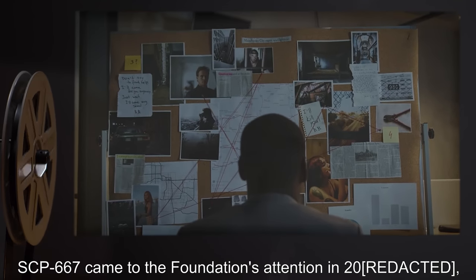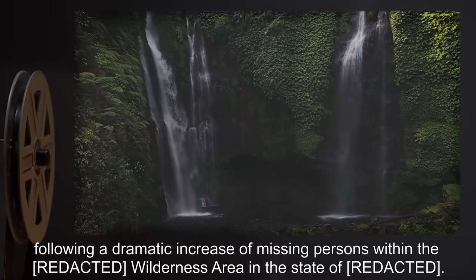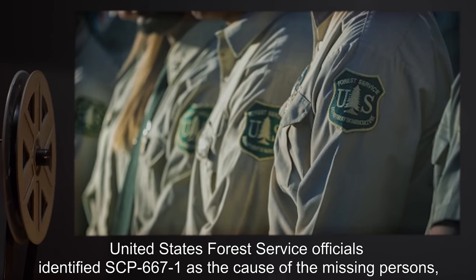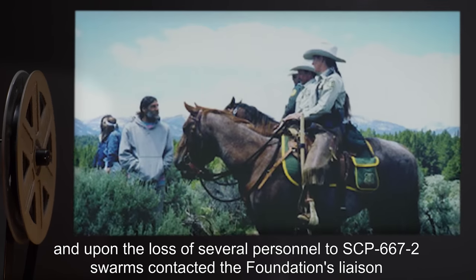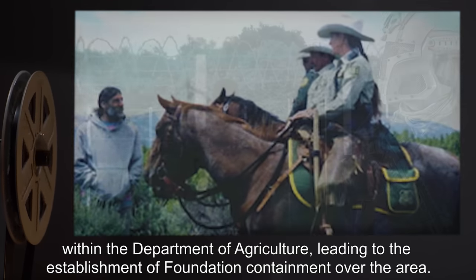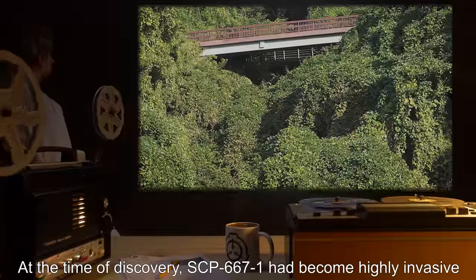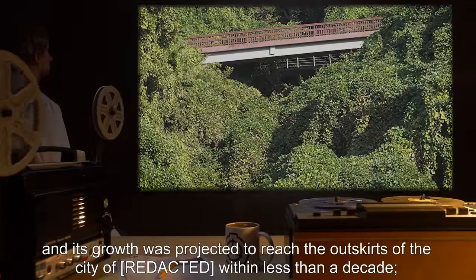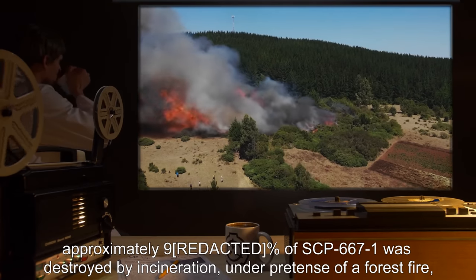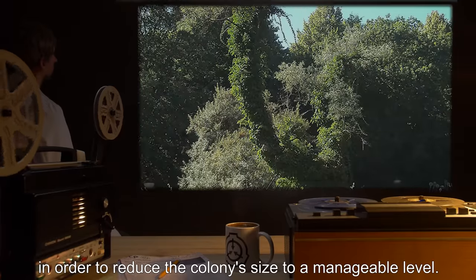SCP-667 came to the Foundation's attention in 2000, following a dramatic increase of missing persons within the wilderness area. United States Forest Service officials identified SCP-667-1 as the cause of the missing persons, and upon the loss of several personnel to SCP-667-2 swarms, contacted the Foundation's liaison within the Department of Agriculture, leading to the establishment of Foundation containment over the area. At the time of discovery, SCP-667-1 had become highly invasive, and its growth was projected to reach the outskirts of a nearby city within less than a decade. Approximately 90% of SCP-667-1 was destroyed by incineration, under pretense of a forest fire, in order to reduce the colony's size to a manageable level.